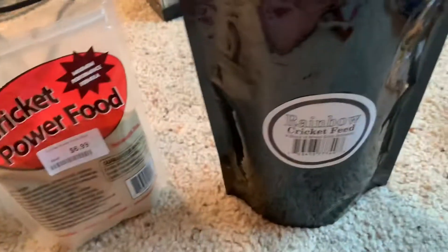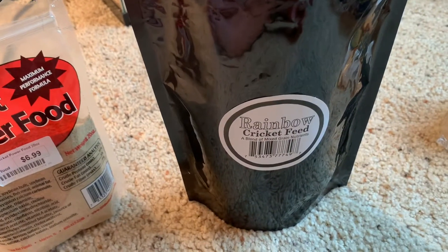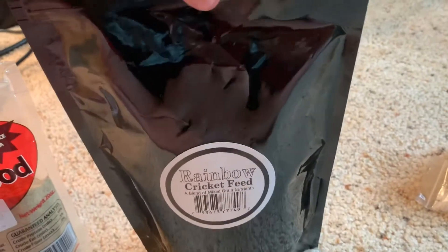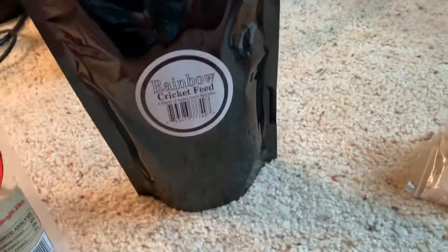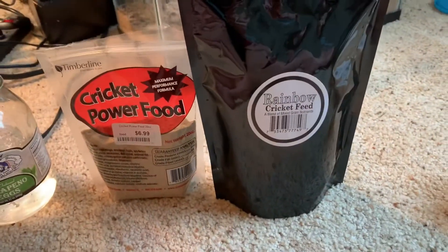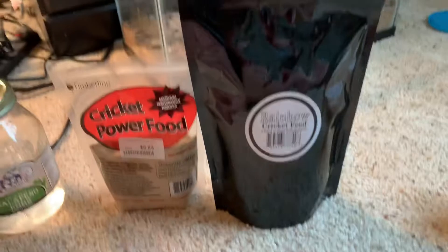This one is from Rainbow Mealworms. They're a good website — I got a few things from them. They actually have pretty cheap prices if you need some feeders. They're out of super worms at the time so if you're looking for those, they won't be on there.